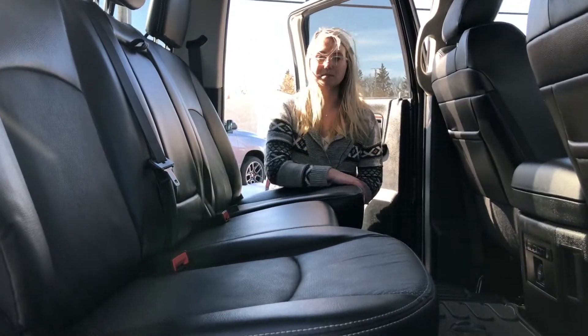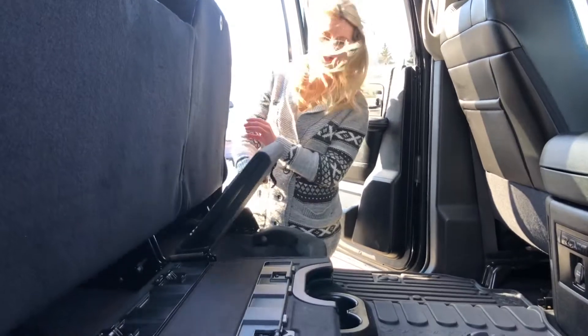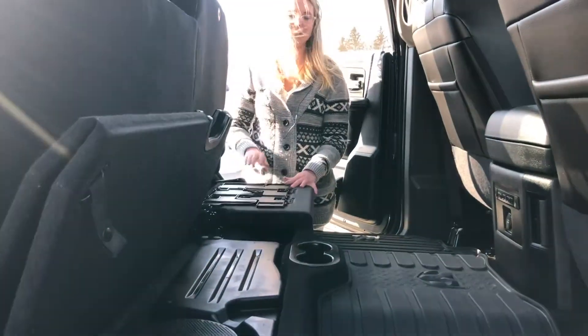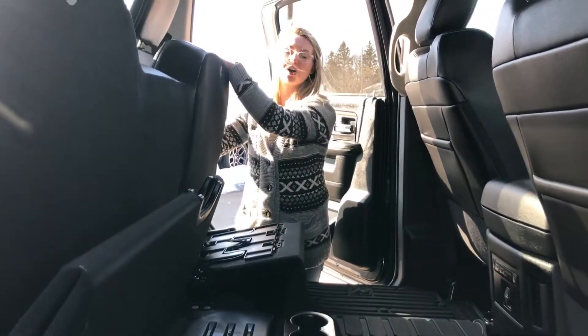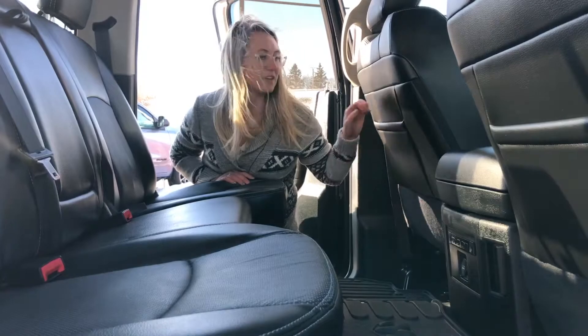In the back it is a crew cab, so you have tons of space. Your seats do fold up and you have tons of storage underneath, and these flip out. You have your sub on that side, the back seats are heated, you have your 12 volt plug-in back here, and tons of storage.